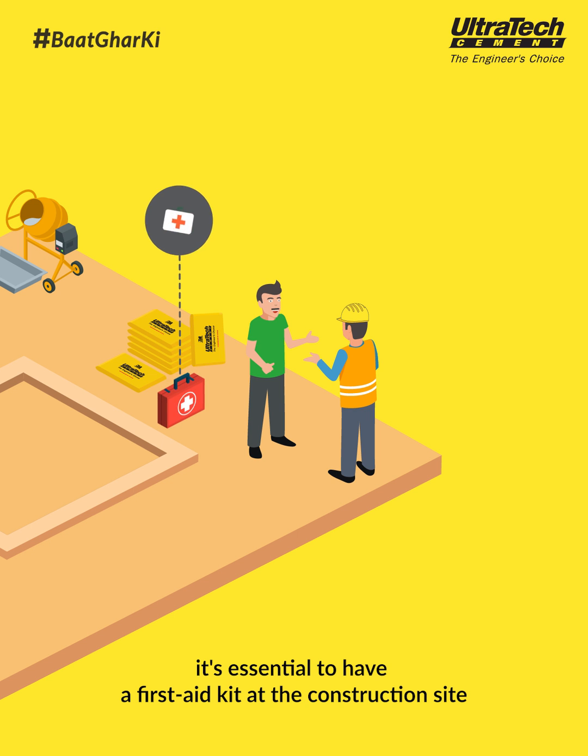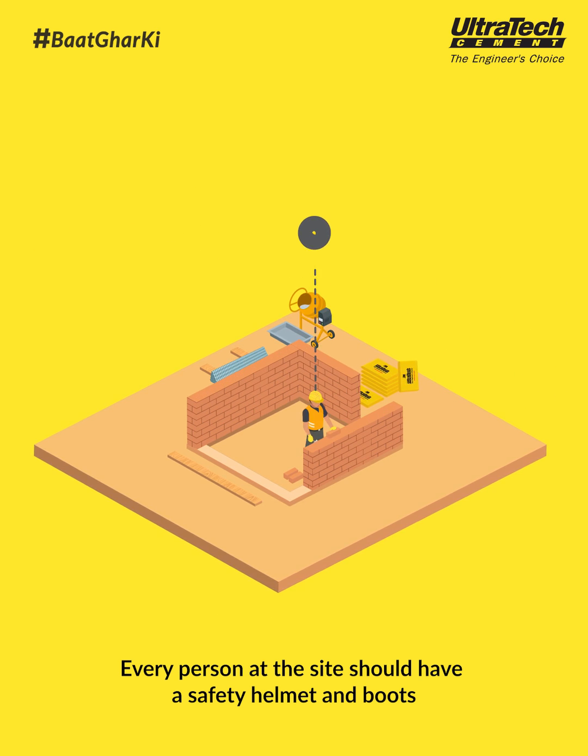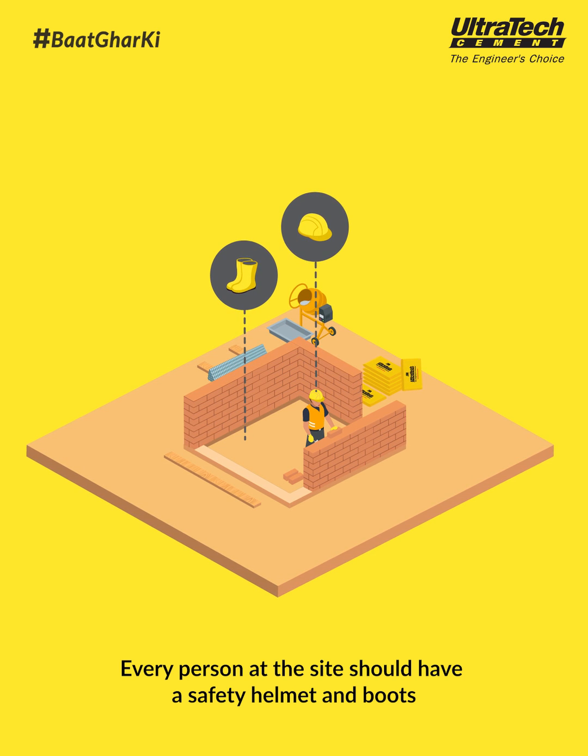It's essential to have a first aid kit at the construction site. Every person at the site should have a safety helmet and boots.